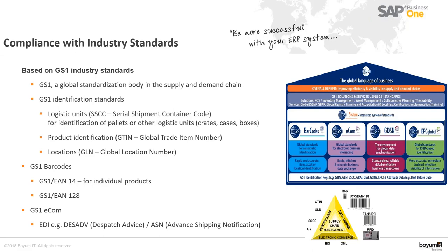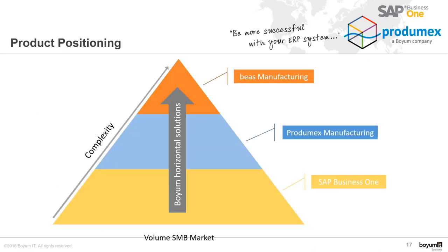For instance, EDI messages including dispatch advices and advanced shipping notifications allow suppliers and customers to be informed of product deliveries. This is the brief introduction. Allow me to show you the positioning within the Boim IT portfolio of solutions.